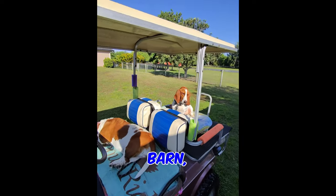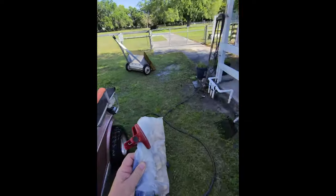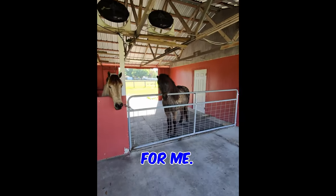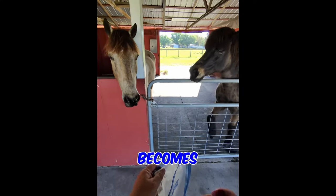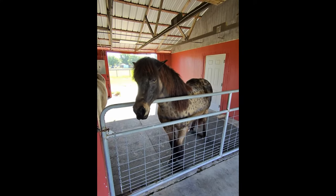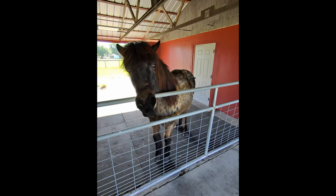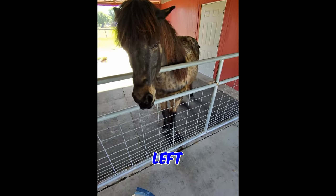Sometimes the horses, when they're in the barn, they ask for treats. So they wait patiently here for me, and this becomes their treat time. And that's when they do little tricks for me.